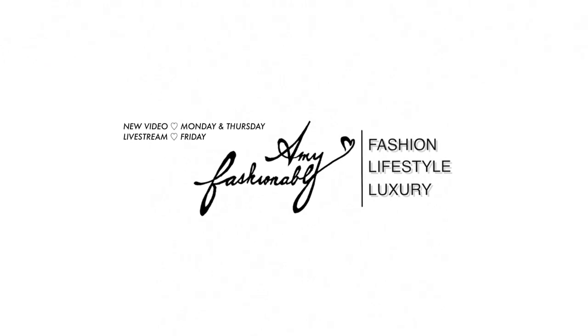Hi my lovelies, welcome back! If this is the first time you're watching, welcome — my name is Amy. In today's video I wanted to talk about my five most used luxury handbags as well as my five least used ones.